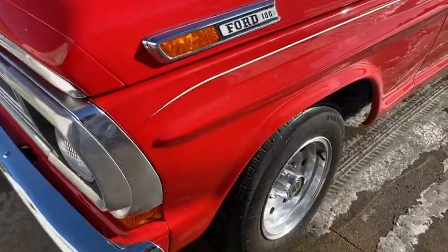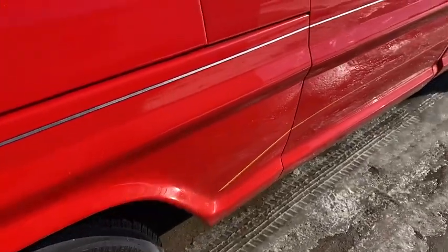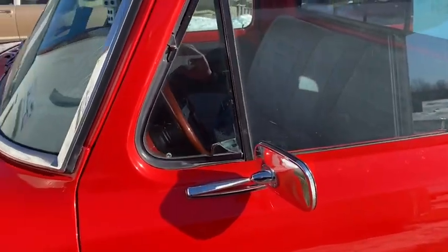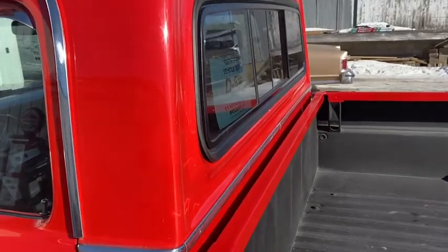Did a nice job on the paint, got a good look to it. Tires are good, wheels — just a nice 72 F100. You don't see a lot of these; you see a lot more Chevys than you do Fords, and that's what's kind of cool about this truck.